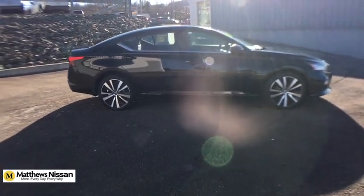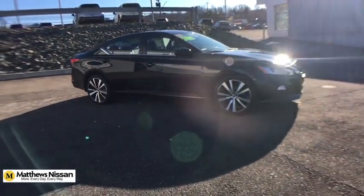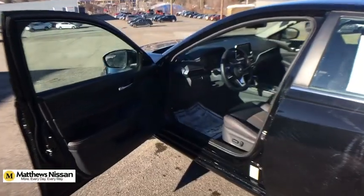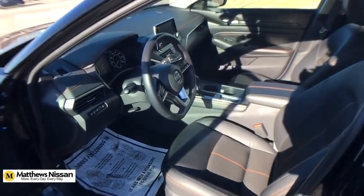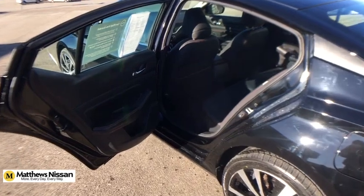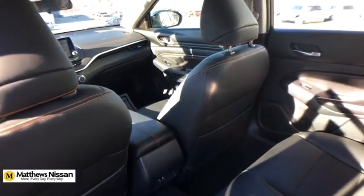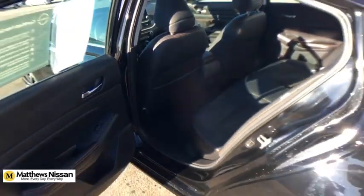A vehicle like this doesn't come along every day. Come in and get it before someone else does. Take a ride! Thank you.